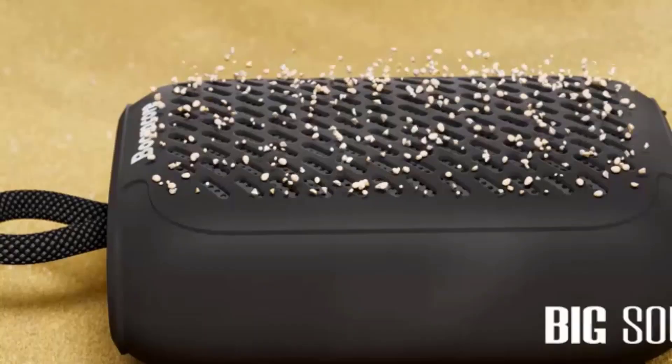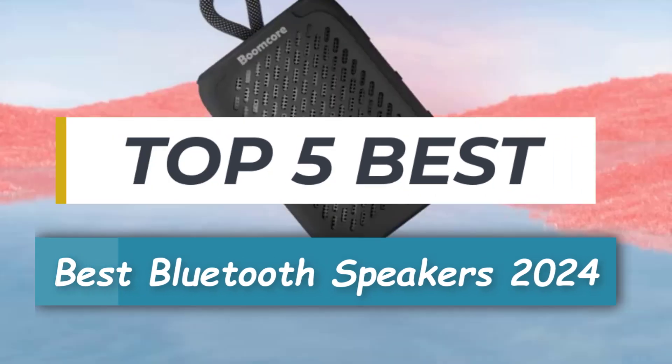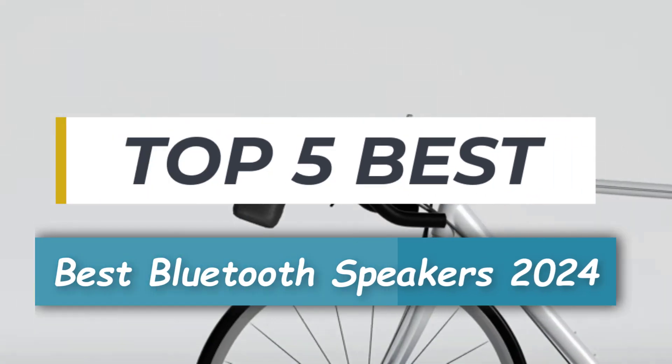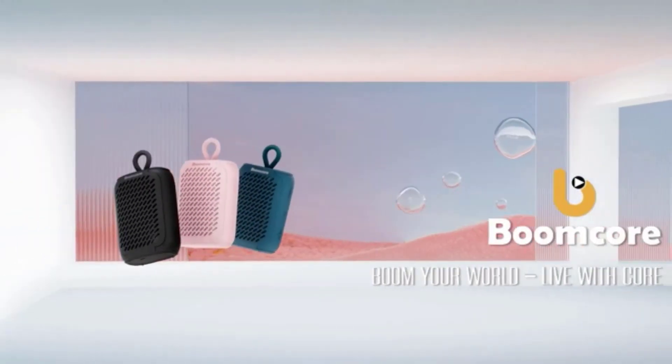Hi everyone and welcome to my channel. Today, I'm going to be talking about the best Bluetooth speakers of 2024. These are the speakers that I've personally tested and found to be the best in terms of sound quality, features, and value.